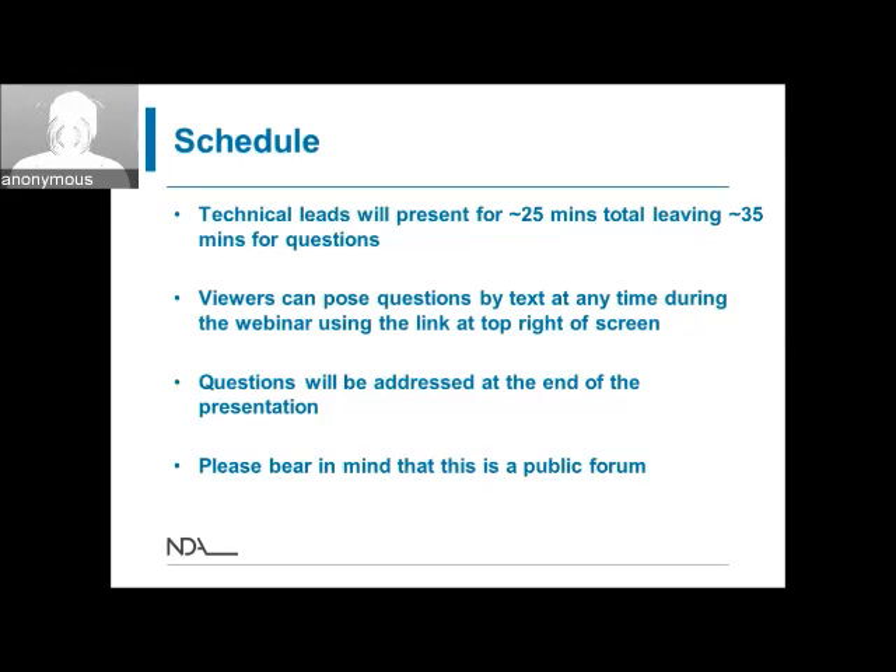Please also bear in mind that this is our first time doing one of these webinars, so we may have some teething problems — please bear with us if that's the case.